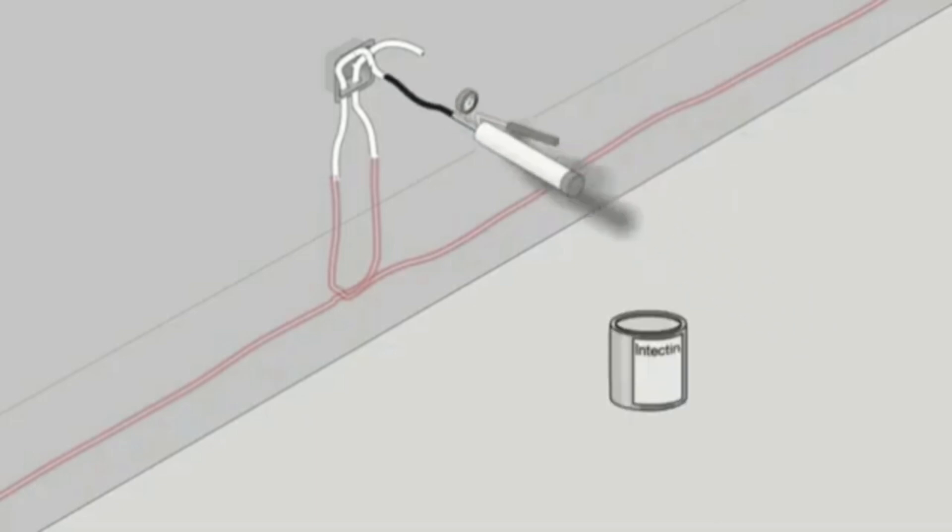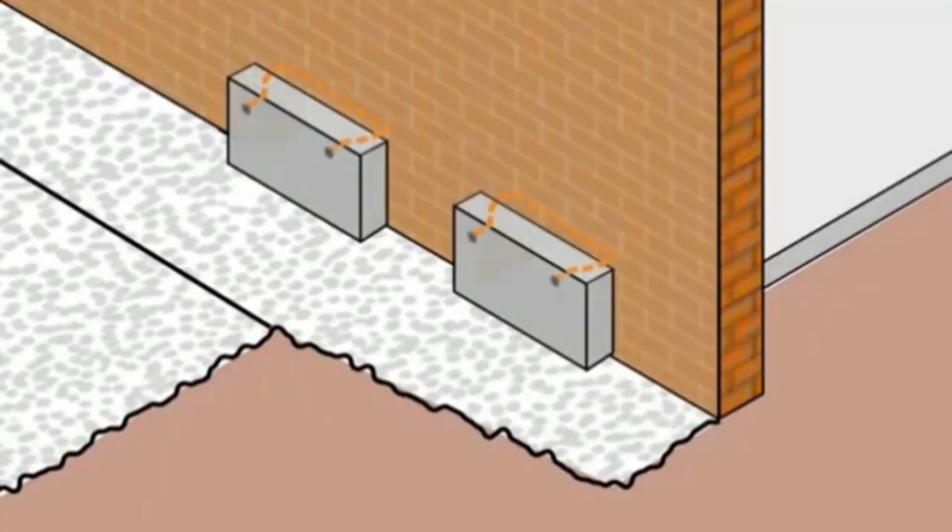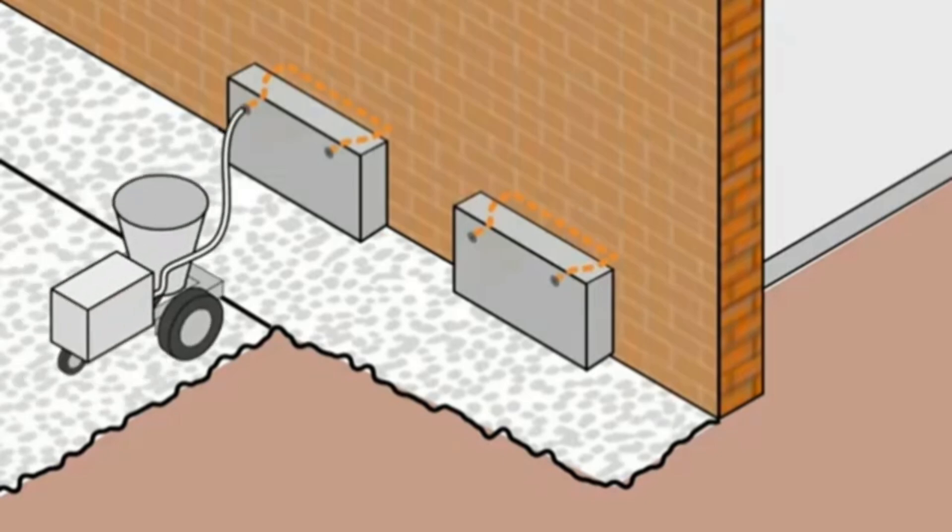The blocks are strong enough to be used even in the construction of the Great Pyramid of Gaza. The injection hoses are connected to the concrete block through a special valve, and the liquid is forced into the concrete under high pressure.